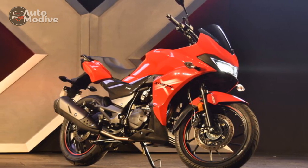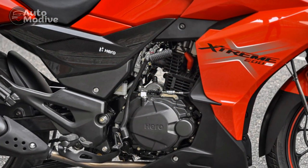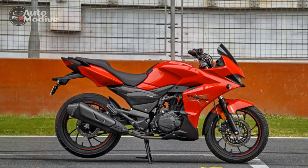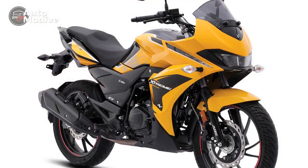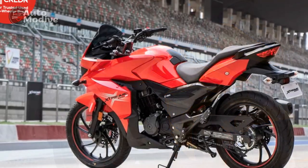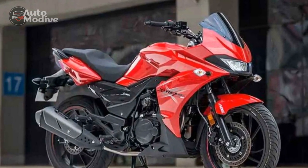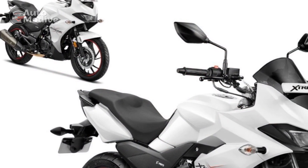Pros. One: Powerful engine — the Hero Extreme 200S is equipped with a robust 200cc engine that delivers impressive power and torque, making it suitable for both city commuting and highway cruising, offering a versatile riding experience. Two: Aggressive design — the Extreme 200S boasts an eye-catching design with sharp lines, aerodynamic fairing, and dual-tone color schemes; its sporty aesthetics not only attract attention but also reflect its dynamic performance. Three: Advanced technology — with a fully digital instrument cluster, riders can access crucial information such as speed, fuel efficiency, and gear position, enhancing the riding experience and aiding in making informed decisions.